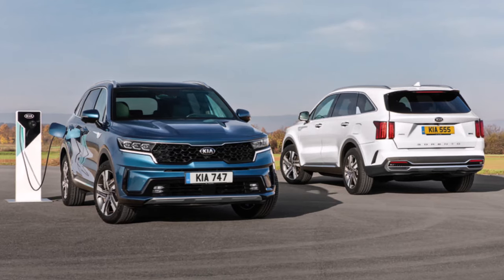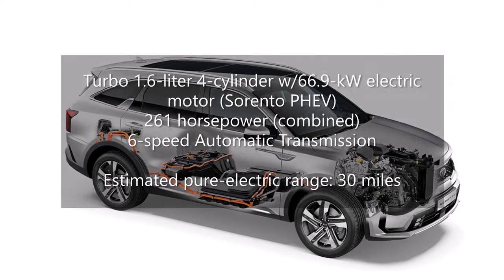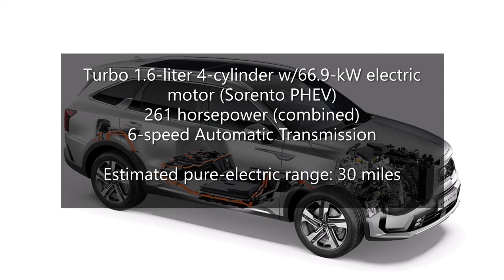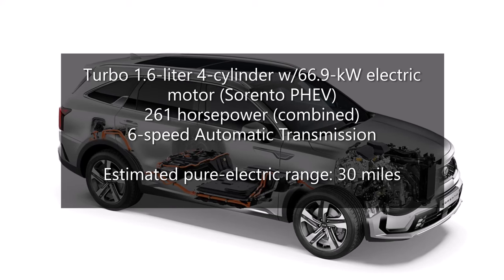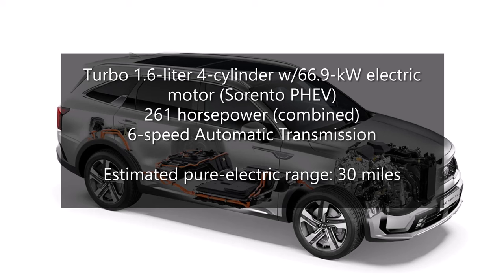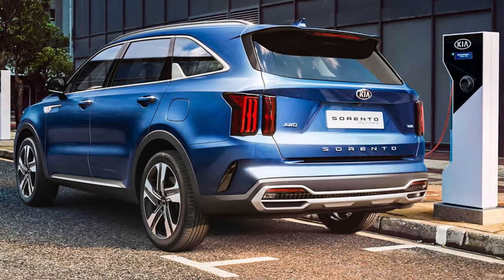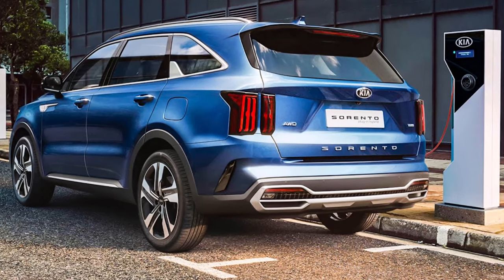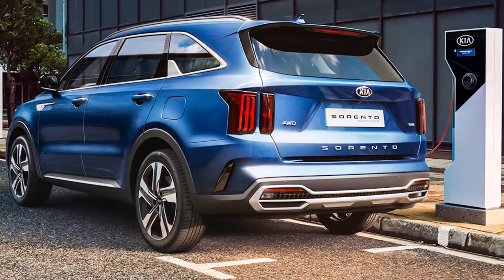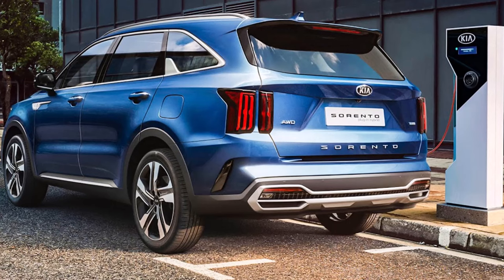If you want even better efficiency, opt for the new Sorento plug-in hybrid. This all-wheel drive model comes out in 2021, powered by the same direct-injected 1.6-liter four-cylinder engine as the Sorento 1.6T hybrid, but supplemented by a more powerful 66.9-kilowatt electric motor and a larger 13.8-kilowatt-hour battery. While EPA fuel economy figures are not yet available, we know it has a 6-speed automatic transmission, a combined output of 261 horsepower, and an estimated all-electric range of 30 miles.